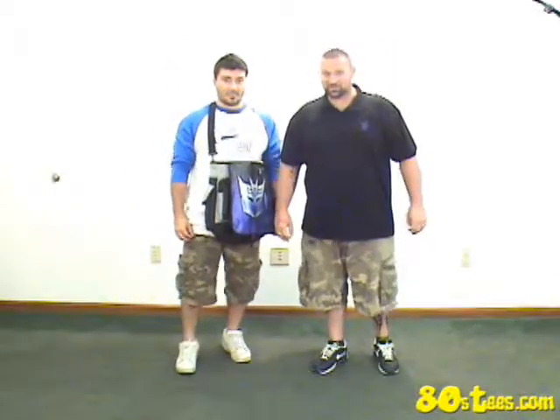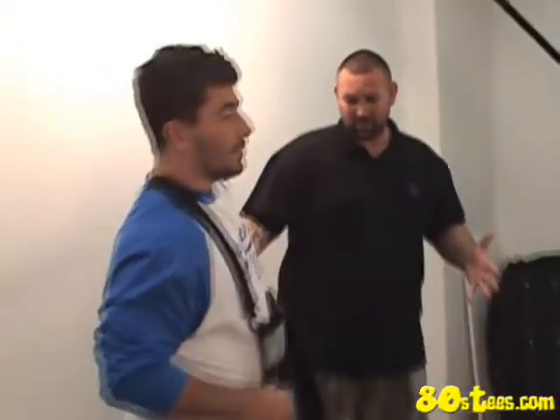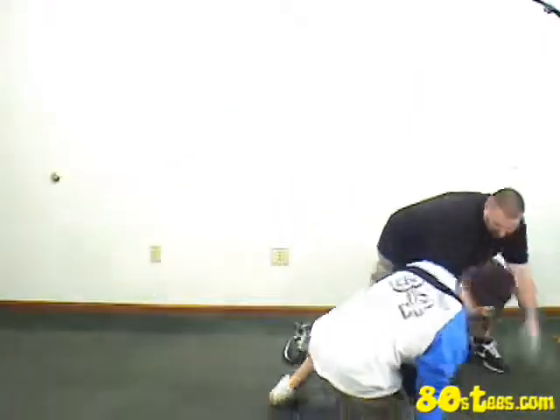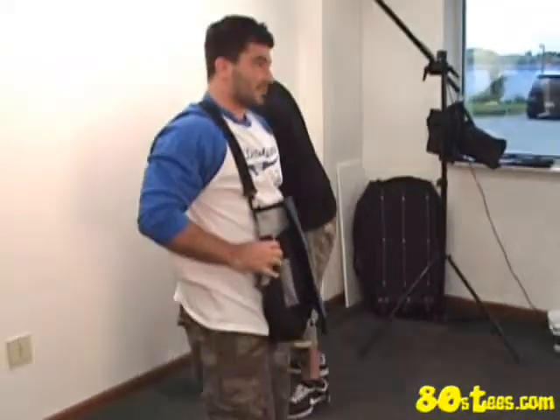Sometimes people want to take your things — it could be your PSP, your iPhone, or your favorite Transformers comic book, no one knows. In this bag it is safe. If I wanted to steal Mike's things, can I do it? I'll take my messenger bag one more time — that's a strong bag.